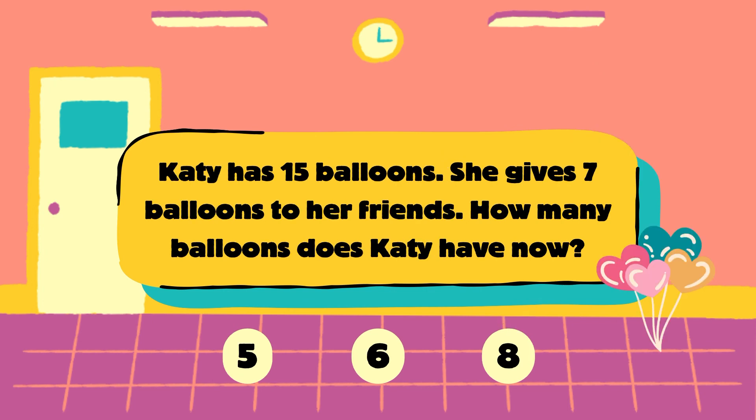Next question. Katie has 15 balloons. She gives away 7 balloons. How many balloons does Katie have now? Is it 5, 6 or 8?